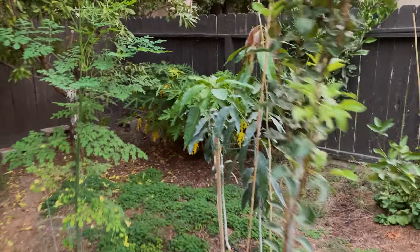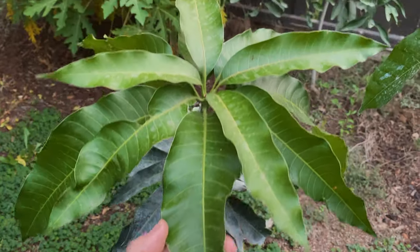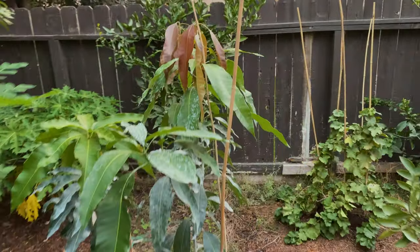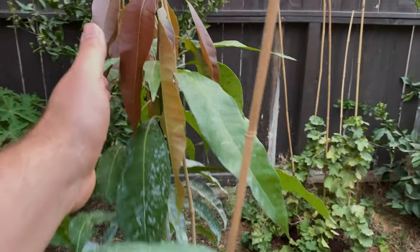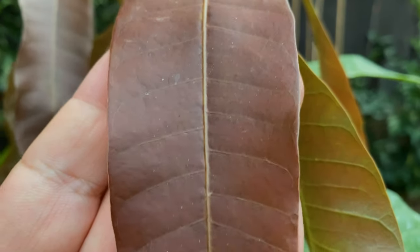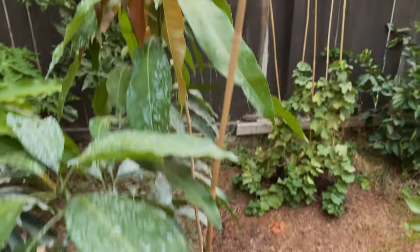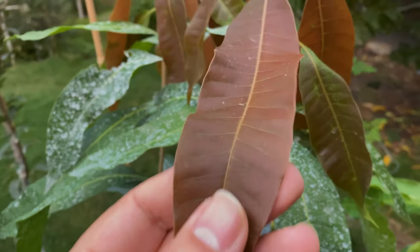The mango I don't do anything to. Look how gorgeous the leaves are — look at the color. New leaves, not scorched. It was 109 degrees today, not scorched, full day sun, maybe a little bit of evening shade. Beautiful, nothing crinkled, nothing burnt. I wish I had planted more mangoes instead of avocados in the past.